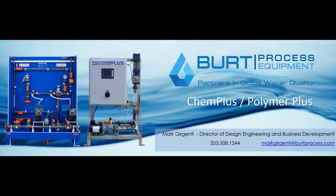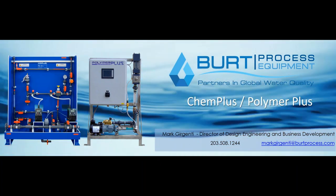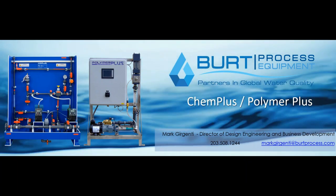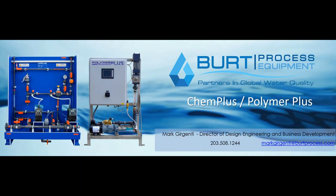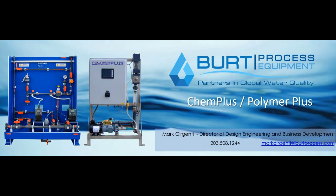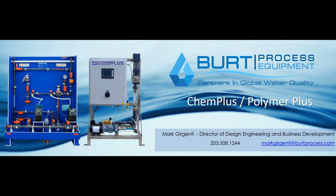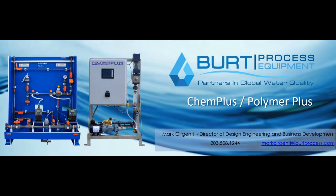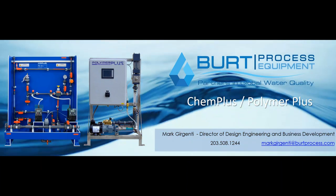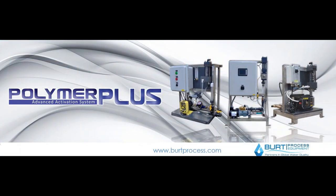We're going to break this presentation down into two different parts. While these systems are ultimately related in their applications — chemical injection and polymer activation injection — there are also examples where one is predominantly used. Chemical Plus chemical injection systems are the much broader topic, falling into industries including municipal, industrial, food processing, and pharmaceutical. Polymer Plus is a more specialized market. We'll discuss how they're related, and we'll start with polymer plus polymer activation systems.